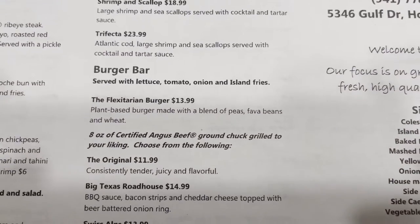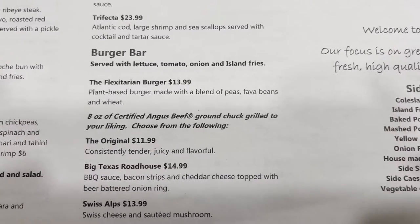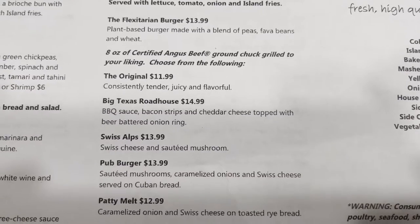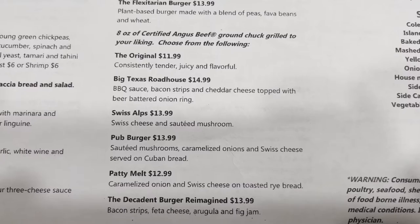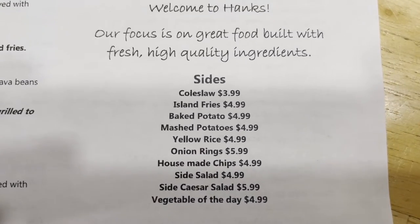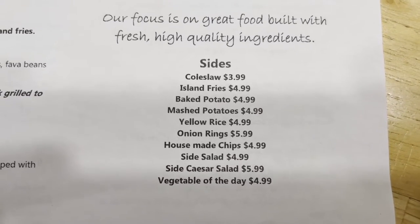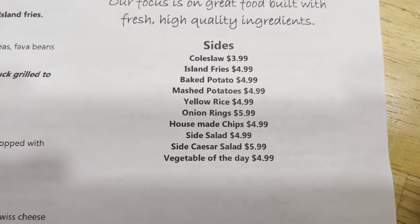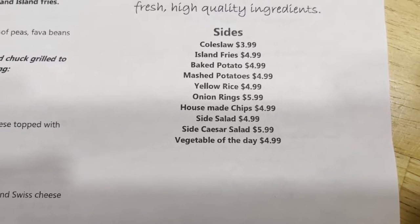The burgers — they have 8-ounce certified Angus beef ground chuck grilled to your liking. You can choose from the original, the Big Texas Roadhouse, Swiss Alps, a pub burger, or a patty melt. The sides they have are coleslaw, island fries, baked potato, mashed potatoes, yellow rice, onion rings, house-made chips, a side salad, a side Caesar salad, or a vegetable of the day.